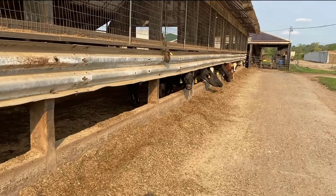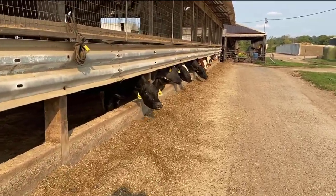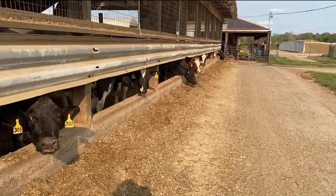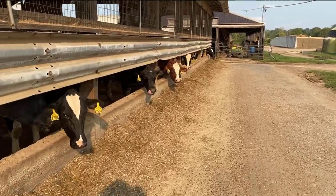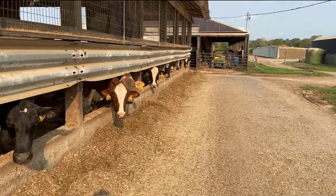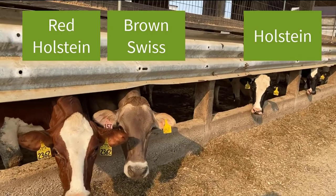The black and white cows are Holsteins. There's a red and white cow down here that's also a Holstein. The brown cow up here is a Brown Swiss — I'll stop here so you can see her. Here she is.